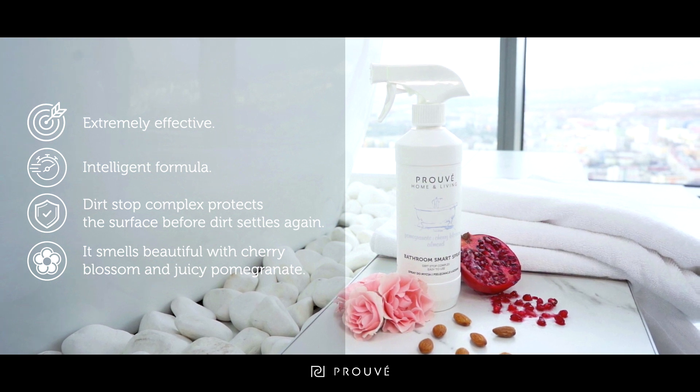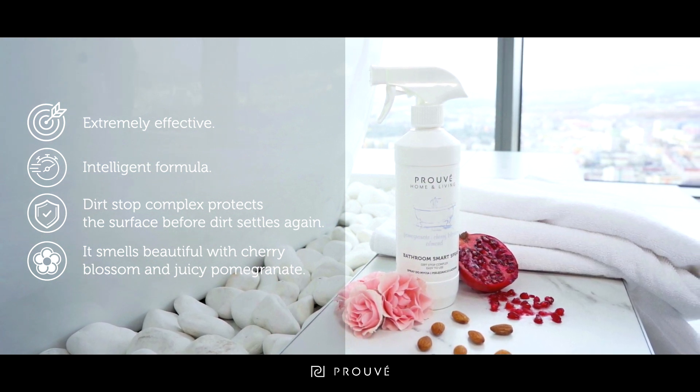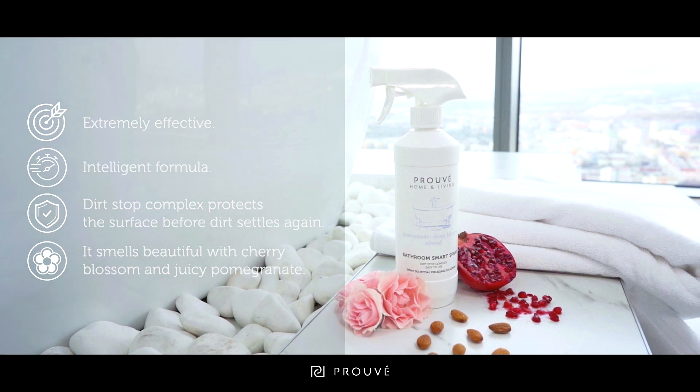And thanks to the composition of original French fragrance oils, it smells beautiful with cherry blossom and juicy pomegranate.